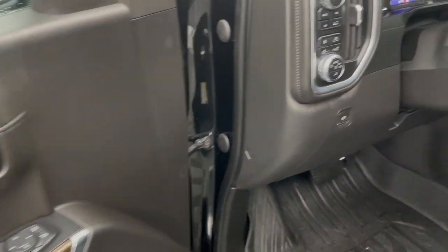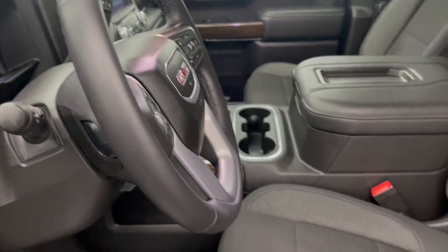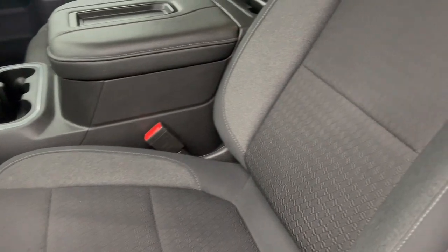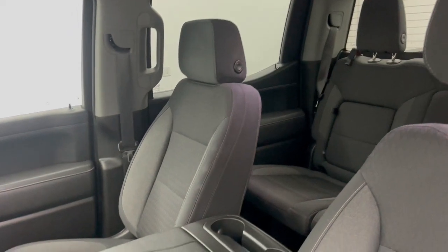Feel prepared to tackle any project in this powerful Sierra Limited. Treat yourself to a test drive today. Our staff will toss you the keys and give you an outstanding customer experience. Thank you.